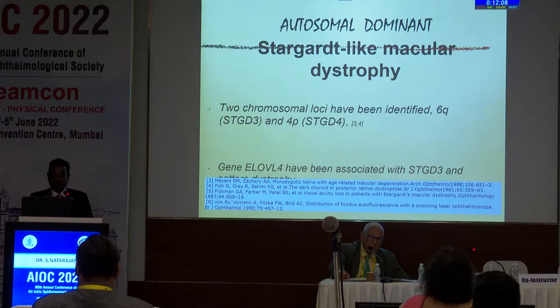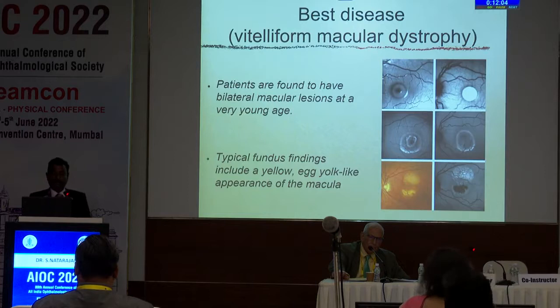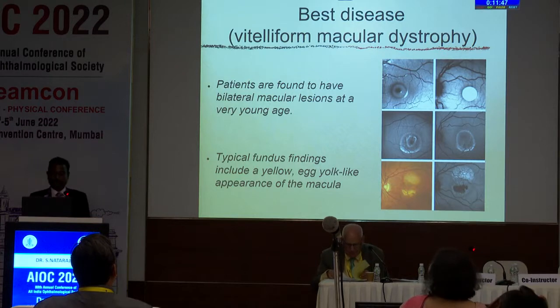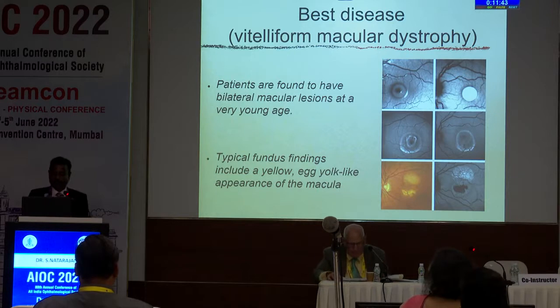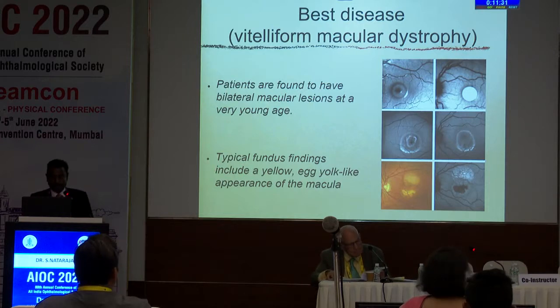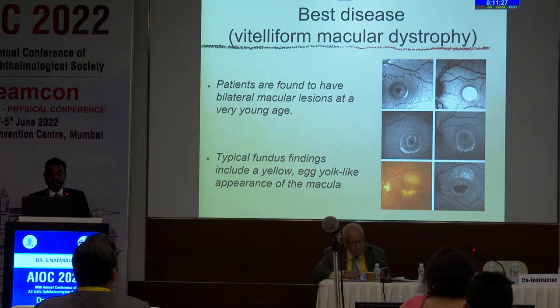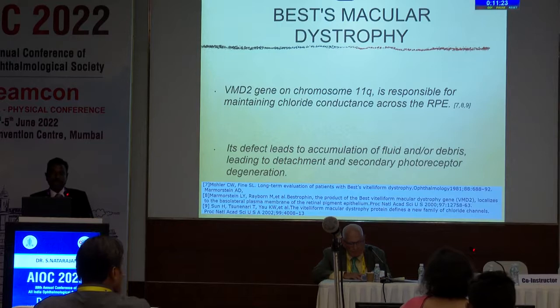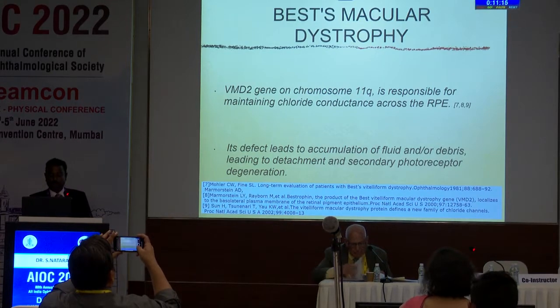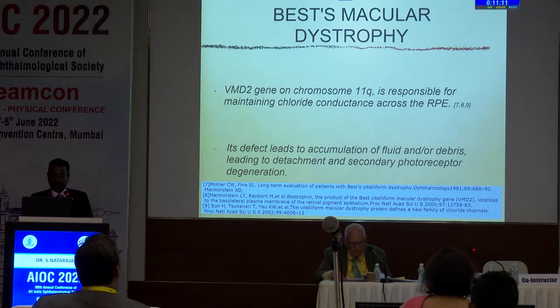Two chromosomal loci have been identified. The other condition is Best disease, the vitelliform macular dystrophy. Patients are found to have bilateral macular lesions at a very young age, with a typical fundus finding including a yellow egg yolk-like appearance of the macula. Today there is a program by the National Institute organized by John Prakash, patron of the Global Eye Genetic Consortium, along with Takeshi Iwata, president of the consortium. We have a program in the US at 6:30 p.m. India time and 10 a.m. Eastern Standard Time — on genetics again. The VMD2 gene on chromosome 11q is responsible for maintaining chloride conductance across the RPE; its defects lead to accumulation of fluid and/or debris, leading to detachment and secondary photoreceptor degeneration.